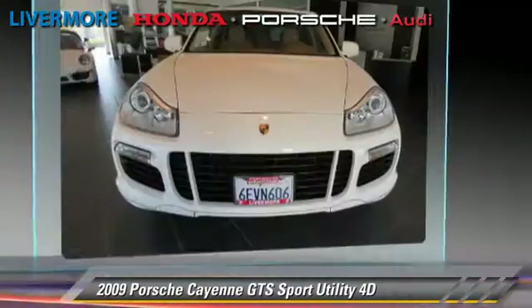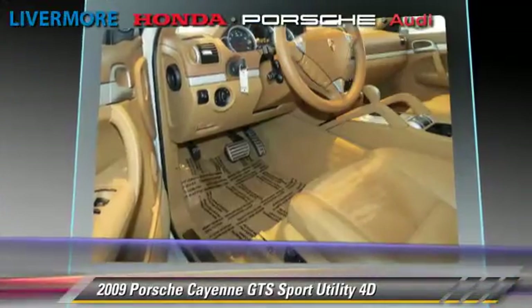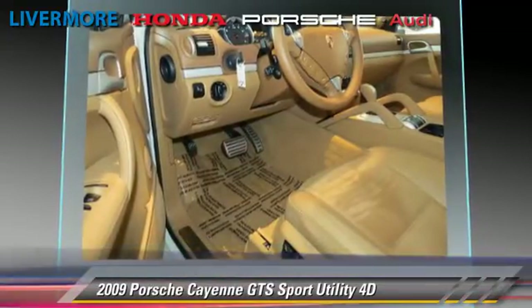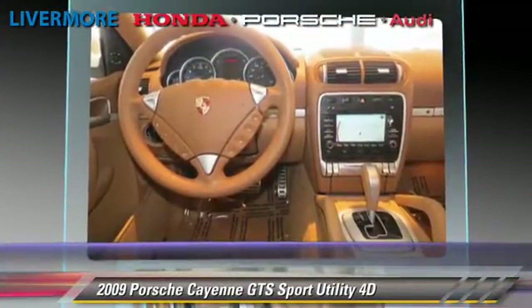This Porsche features oversized premium wheels, rear spoiler, and all-wheel drive. Safety features include traction control, stability control, and four-wheel ABS.